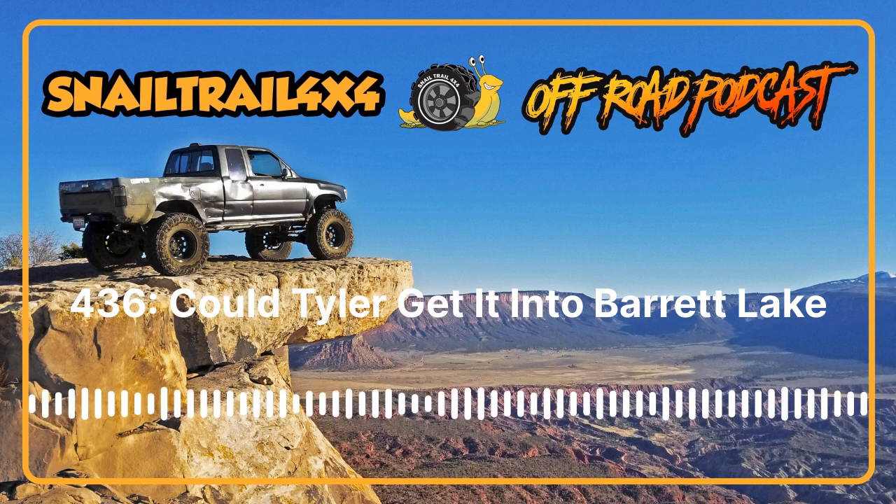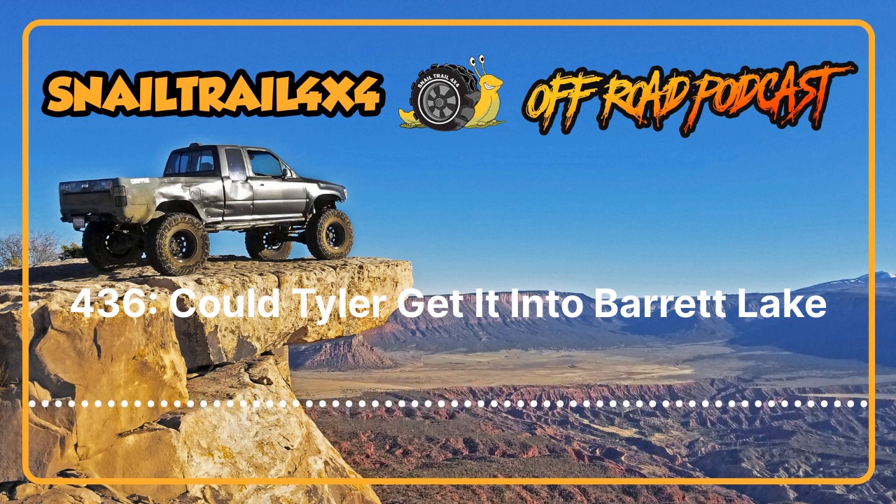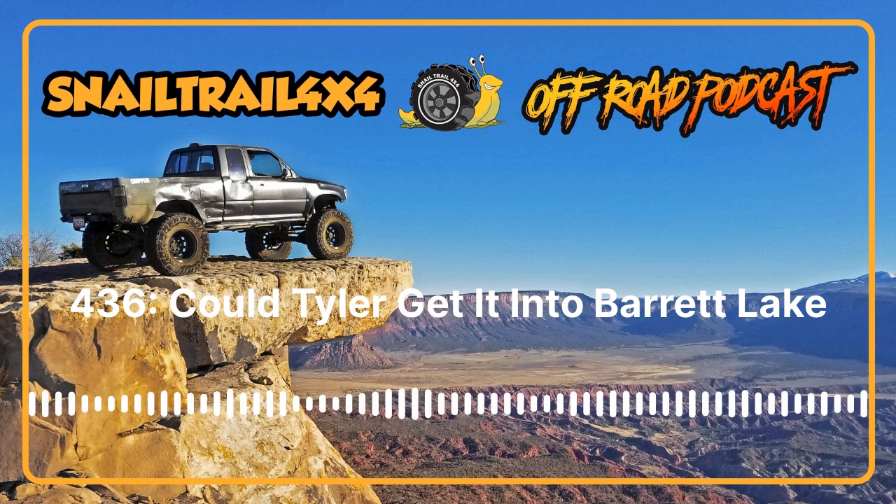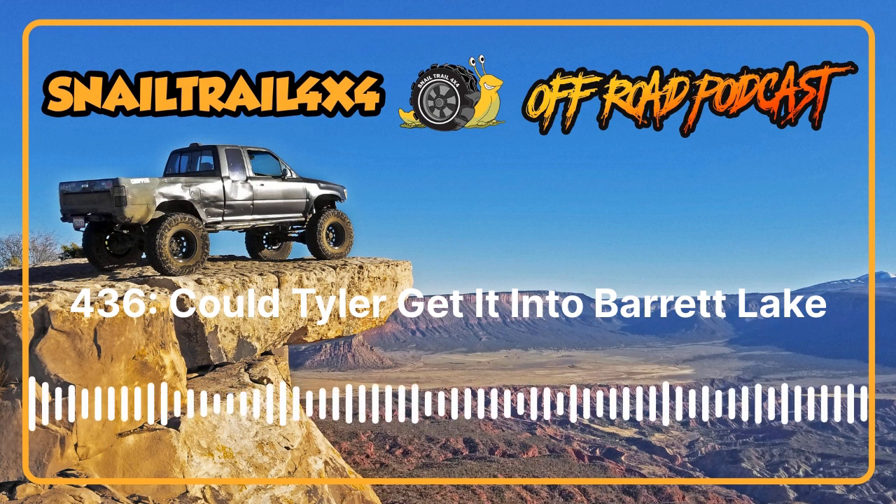It just goes to show that Brian truly cares about his product and wants the best possible outcome. First Gen Forerunner Dave has also gone back and forth with Brian on the phone about his front end, which felt like it was driving on an edge — things needed to be properly aligned, axle rotation adjusted. Brian was right there talking through the process with him. Congratulations on Brian's upcoming nuptials — which actually happened two days ago from when this airs.